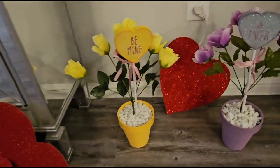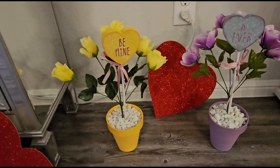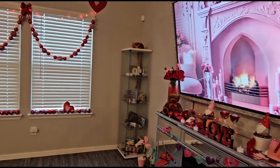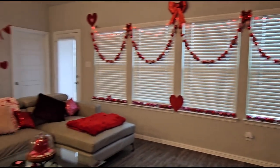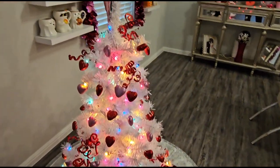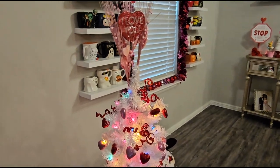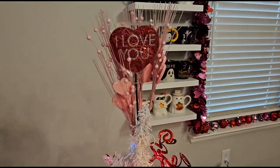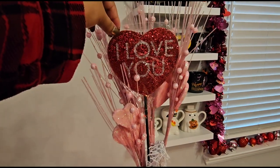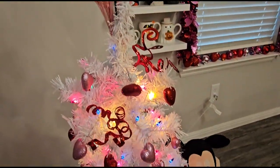As promised, here are the other two conversation heart plants — I love these and actually reuse them for Easter. That's what this side of the room looks like, and then over here we have my Valentine's Day tree. This actually came from a rose bouquet I got for Valentine's Day.